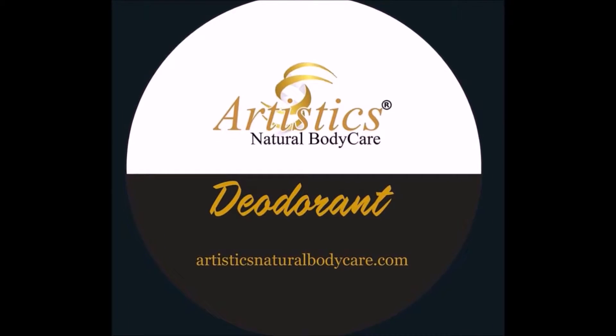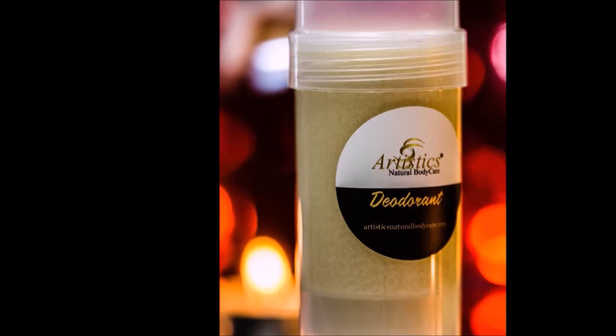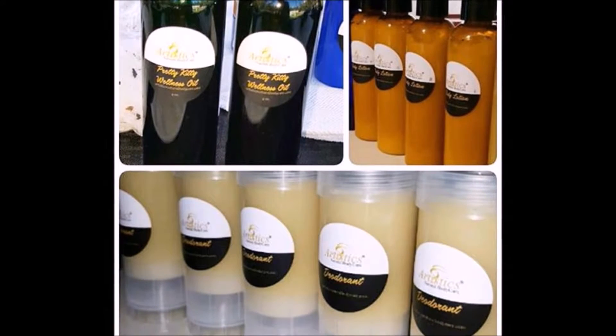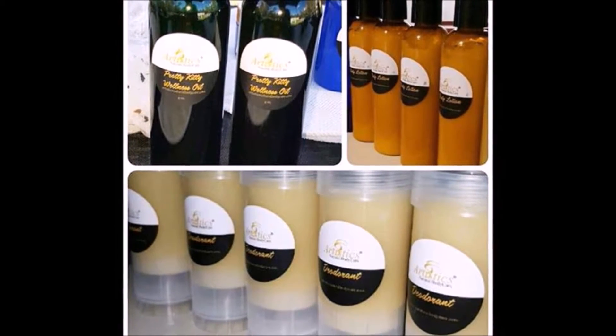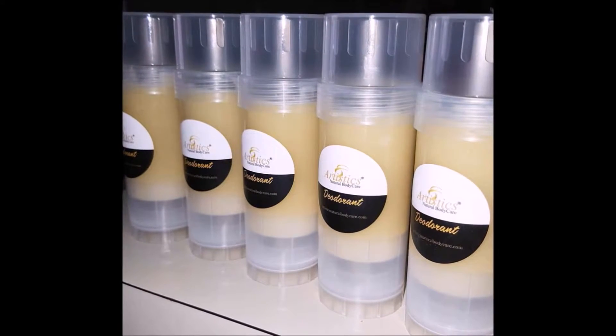Artistic's Natural Body Care brings you all-natural deodorant for men and women. This highly effective formula kills odor-causing bacteria without the chemicals that national brands have. It's the natural way to stay fresh all day.